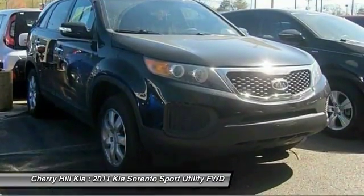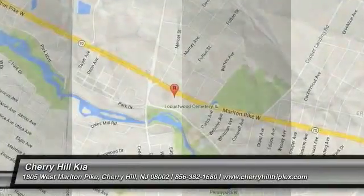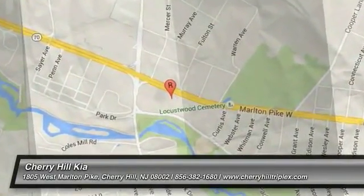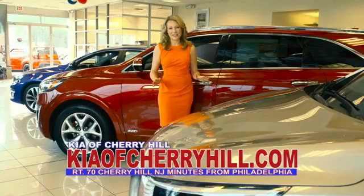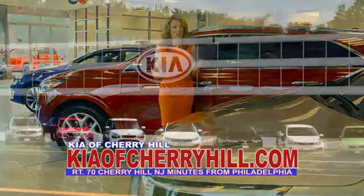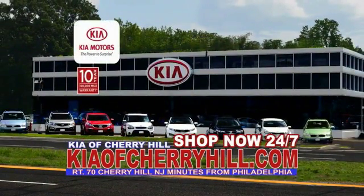Is love at first sight really possible? Let us know when you stop in. See great deals on nearly 500 new Kias at KiaofCherryHill.com. Shop now, 24-7, KiaofCherryHill.com.